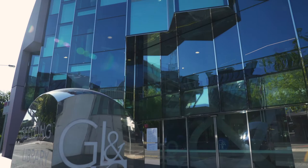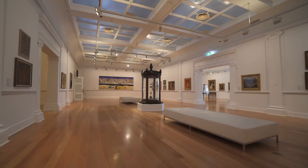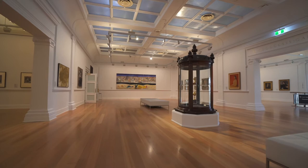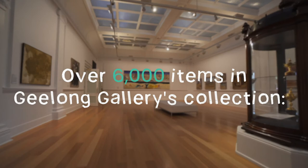Since its establishment, a key priority of the gallery's committees, boards and management has been to build a major collection of art for the people of Geelong. The gallery now has over 6,000 items in its collection, including Australian and European paintings, works on paper, silverware, decorative arts, sculpture and moving image works.